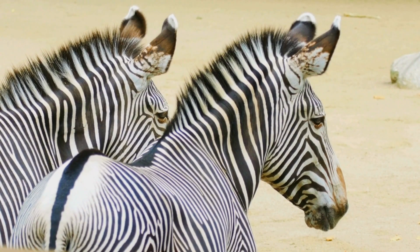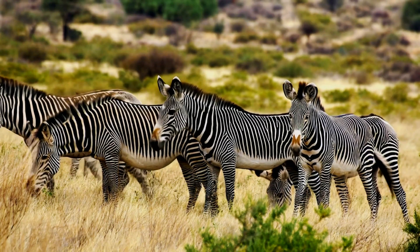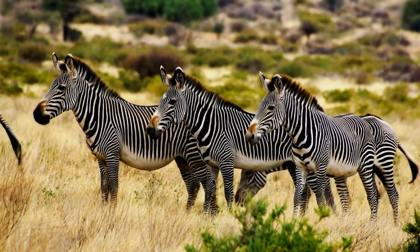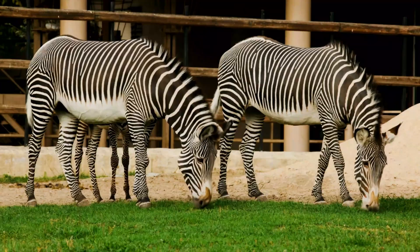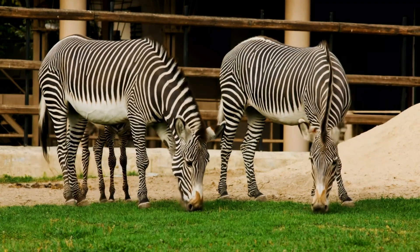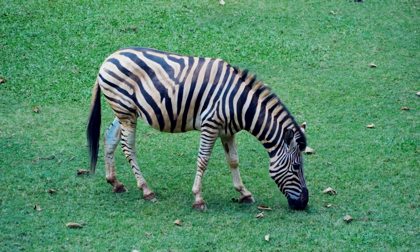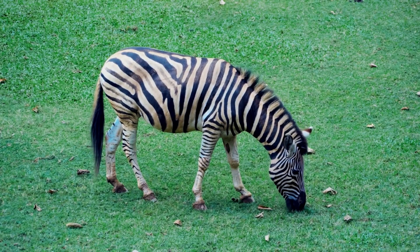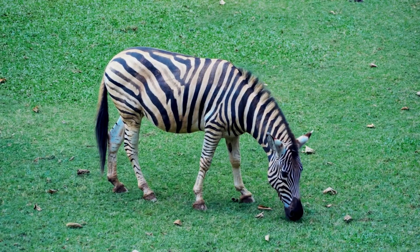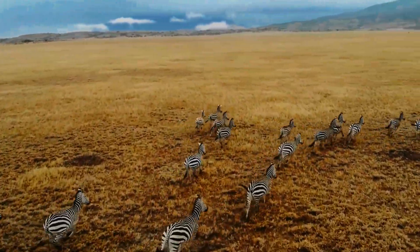Beyond grass: the browser's advantage. Unlike their plains zebra relatives, who are predominantly grazers feasting on the softer, more abundant grasses of the savannas, the Grevy's zebra is a master browser. This fundamental difference in dietary preference is a cornerstone of their survival strategy in drylands. While they will consume some grasses, especially after rains, their true strength lies in their ability to strip and digest tougher, more fibrous vegetation that other large herbivores often ignore, opening up vast, otherwise unexploitable territories.